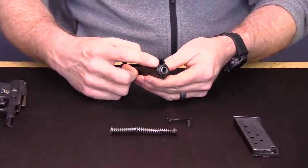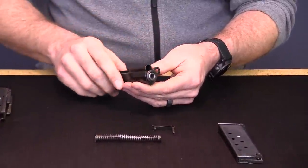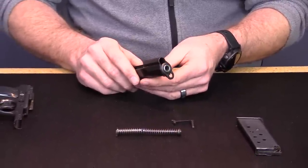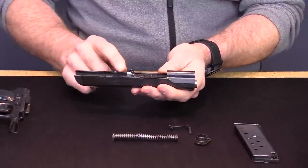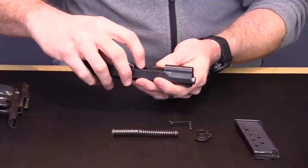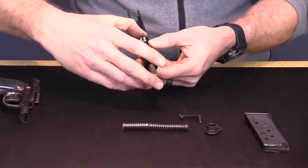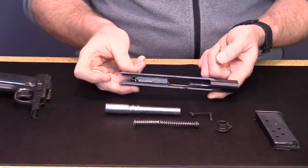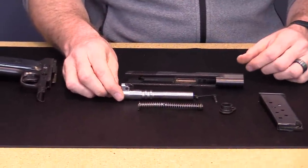On a 1911 you rotate the bushing to about that position and pull it forward, but on the M57 you rotate it to the 12 o'clock position and then the bushing comes out. Once the bushing is out, make sure your drop link is in the forward position, push up on the barrel hood a little bit, wiggle it around, and it will slide forward out of the slide. Now you've completely field-stripped the gun. It borrows heavily from John Browning's design.